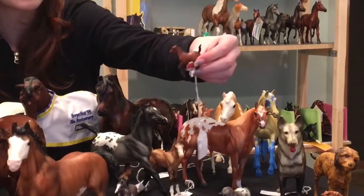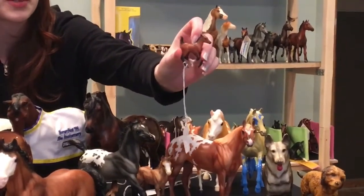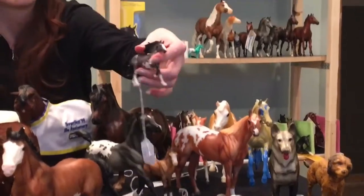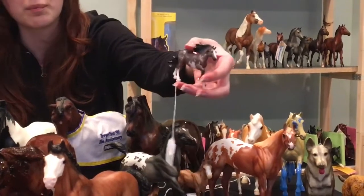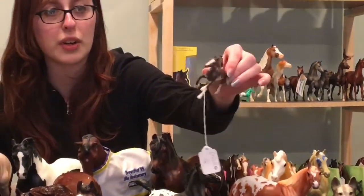Mine is called She's a Maniac. Another little Stablemate — this is Lil Darlin, just a regular run Stablemate, I think from one of the mystery foal surprises from last year. And then last year's final Stablemate club horse, a brand new mold — this is Murato, or we call him Espejo, which is 'mirror' in Spanish. This little guy actually shows very well as a Criollo.